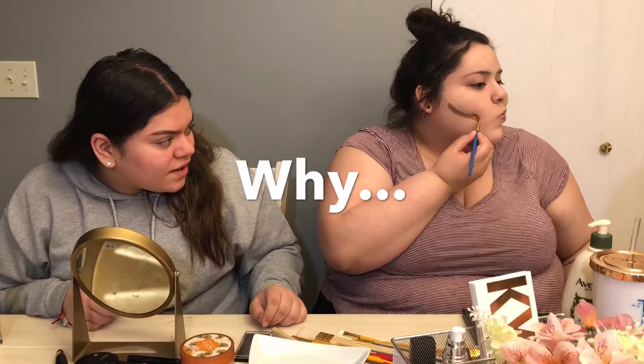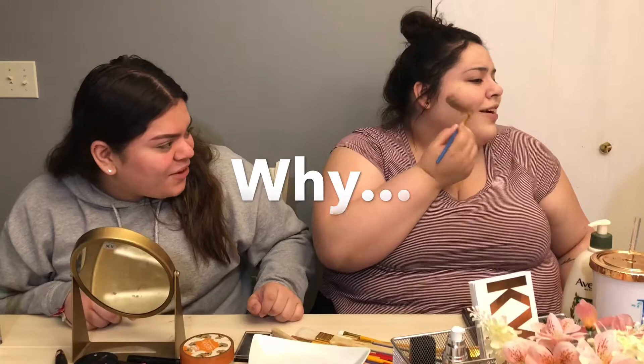Oh no, this feels too flimsy. They all feel flimsy. Oh, it's not blending — it's not going in. Oh no, oh no, it's not going anywhere.